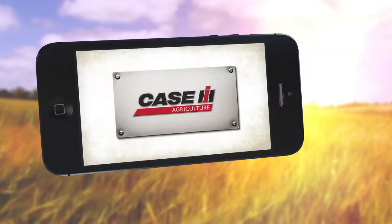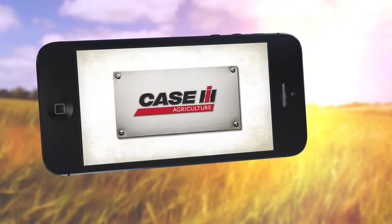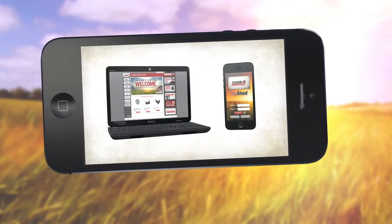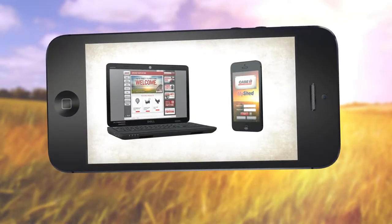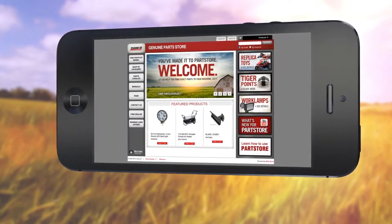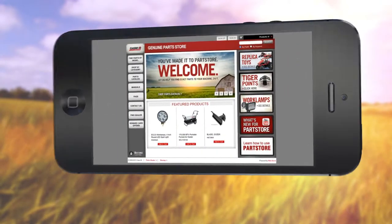We just made it easier for you to buy parts from us. Your Case IH dealership, anywhere, anytime, with PartsStore.CaseIH.com and the new MyShed mobile app. The online parts store allows you to shop our parts online, anytime, and pick them up here at your convenience.